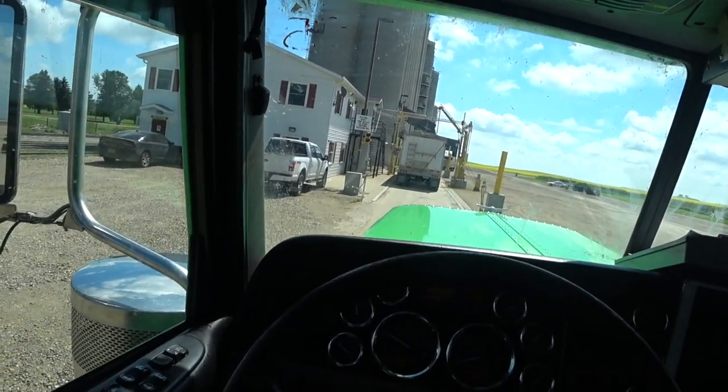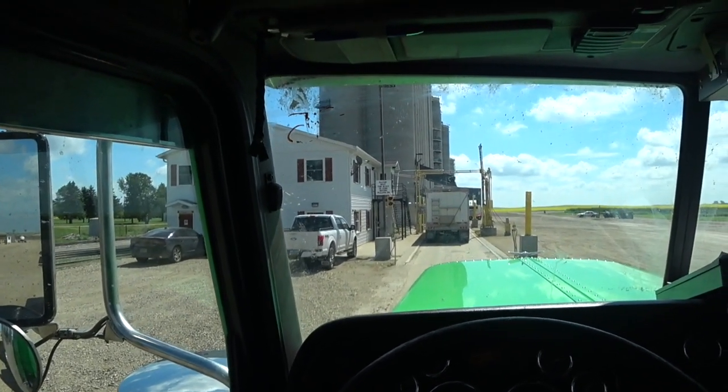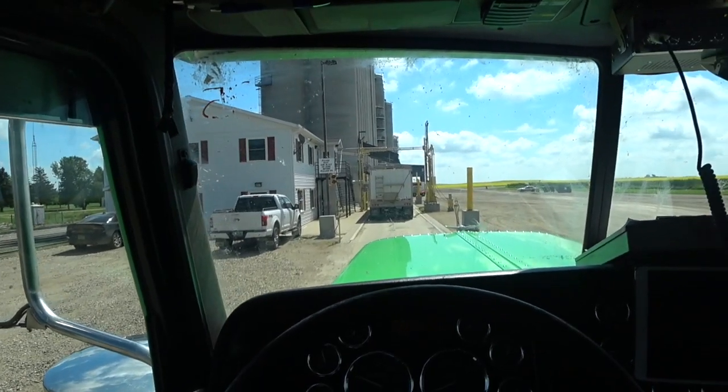We need to weigh in and then go to the other side to load. I really hit this at the wrong time.